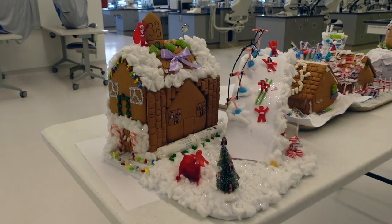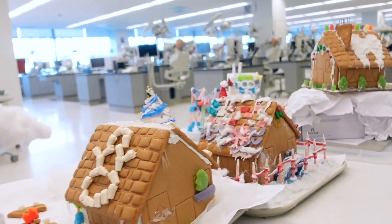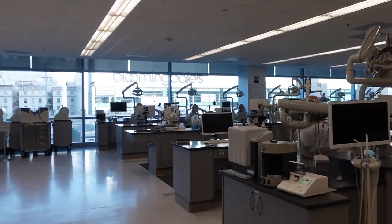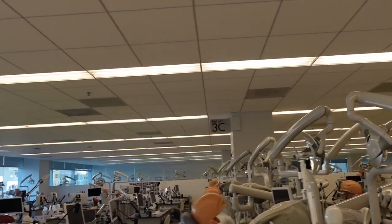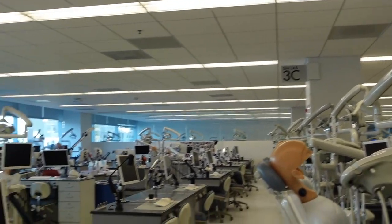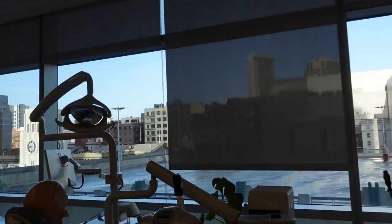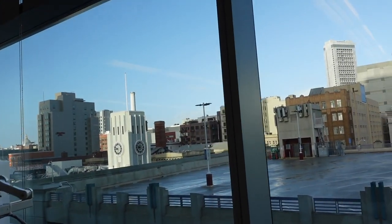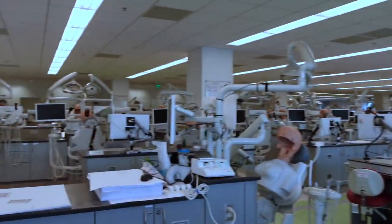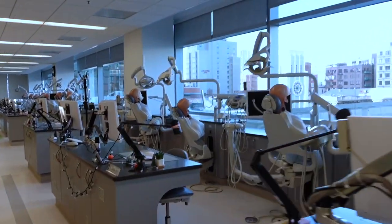We did our gingerbread houses before break and I guess they're still here. So we're a class of about 145, and they separate us by pods. Each pod has a number — the number is right there. In each pod there's usually 18 students, at least that's how many there are in my pod. On this side they have this view, which is kind of nice. It keeps it bright up in here and you get some sun when we're here in SimLab all day. So this is pod 3A, and this is how the pods look.